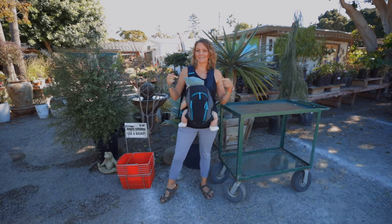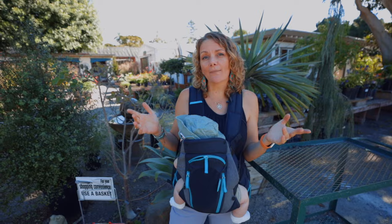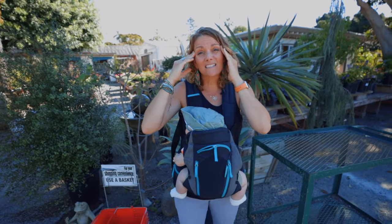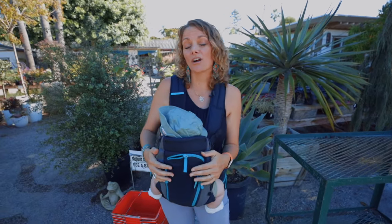Hey guys, it's Brigette and Desi, and we're here at a local San Diego nursery, Anderson La Casa, in North County San Diego. I'm going to be talking to you about how to shop for your garden if you're a brand new gardener who's never gardened before. It's really overwhelming — there are so many different things, and you can walk out with a pretty expensive cart full of stuff that won't make you successful. I'm going to break down the bare minimum essentials you need to get your garden started.